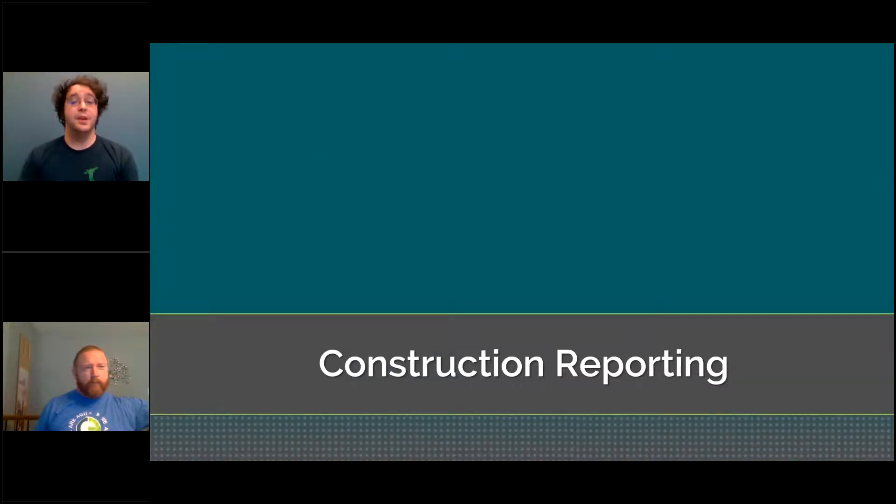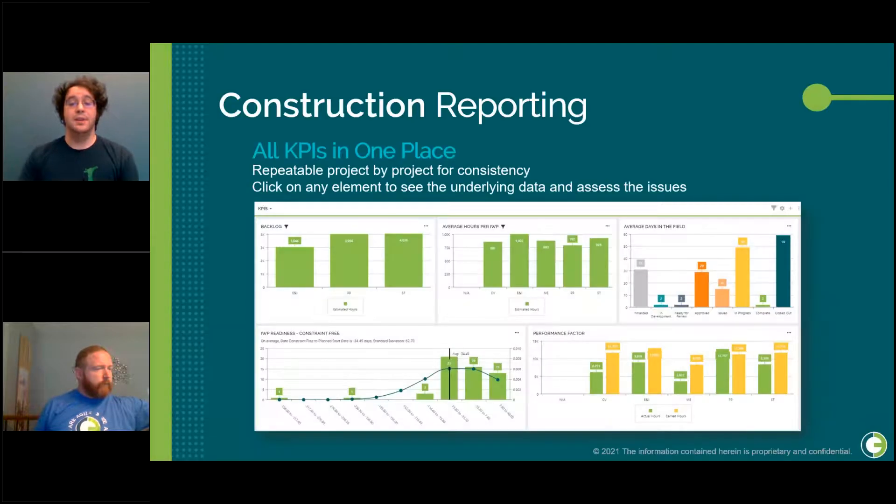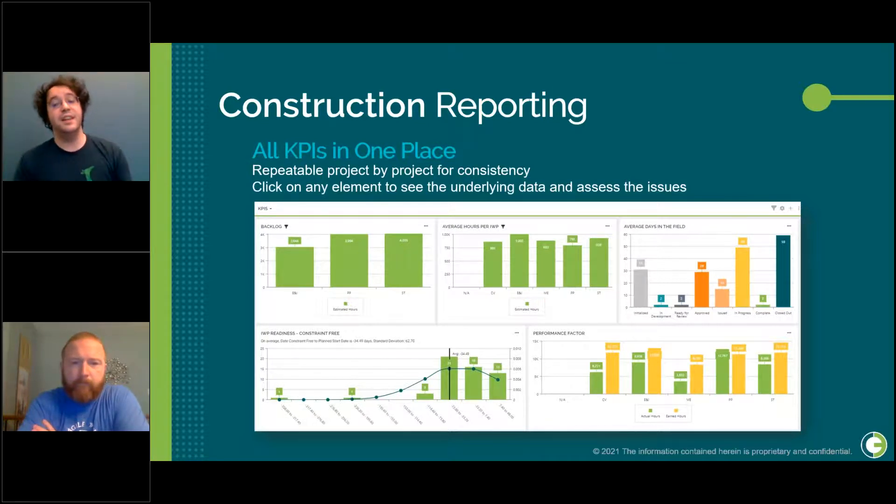O3 can support all of these KPIs and have them all in one place using dashboards. Setting up dashboards in O3 is a repeatable process — once you've agreed on your standard KPIs and set up your reporting, you can use this for all future projects without reconfiguring each time. In addition to a high-level view of your data, you can click into any element to get more granular data driving the images you see.